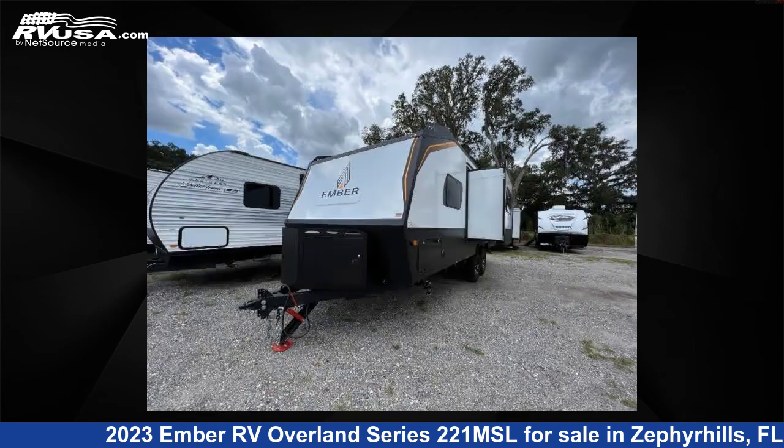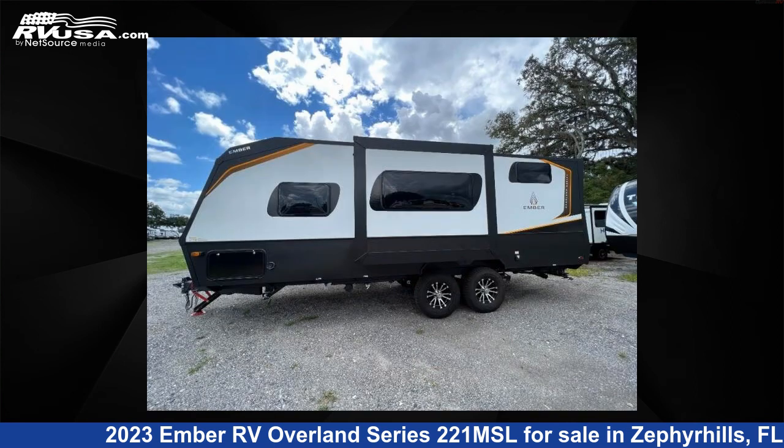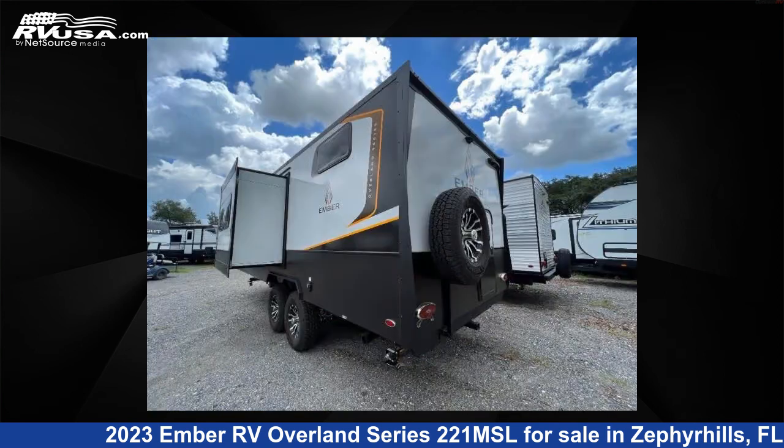This new Ember RV features one slide-out, sleeps six, and 55 gallons fresh water capacity. The floor plan layout of this travel trailer features a bunkhouse and Murphy bed.